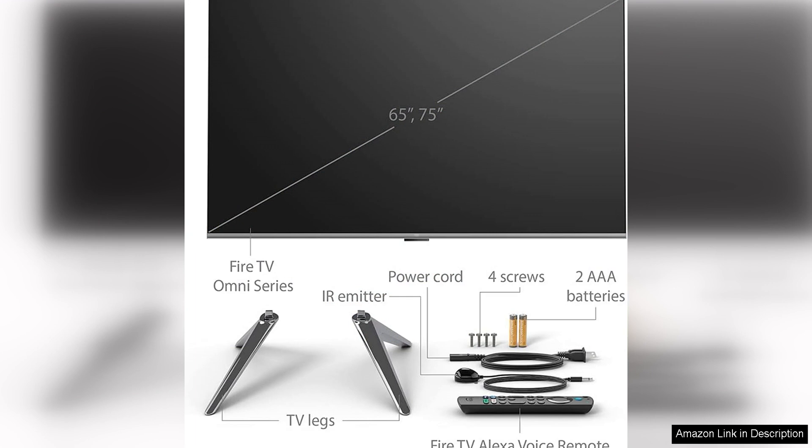Overall, the Amazon Fire TV 75 Omni Series 4K UHD Smart TV with Dolby is a fantastic choice for anyone looking for a high-quality, feature-rich television. With its stunning picture quality, smart features and immersive sound, this TV provides an incredible viewing experience that will delight even the most discerning viewers. Whether you're watching movies, playing games or streaming your favourite shows, this TV delivers exceptional performance and value.